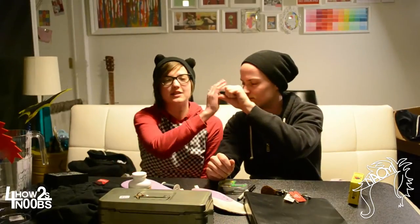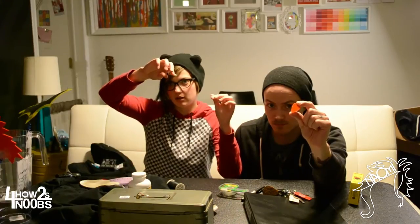Clothespins — one time I was playing a long set and it was windy, and a clothespin held my lyrics down. Bring your own DI box, because sometimes the soundman ends up being a noob. And if you don't need it, someone in another band will. Bring lots of guitar picks — the more the merrier, it's a guitar pick party. Markers, because you're going to sign autographs.